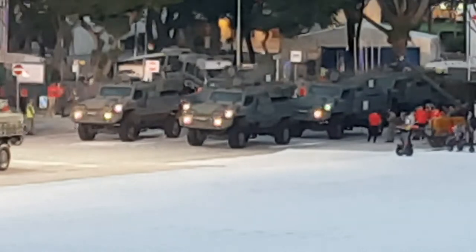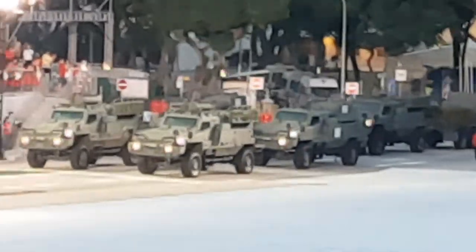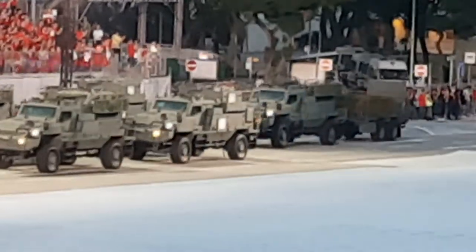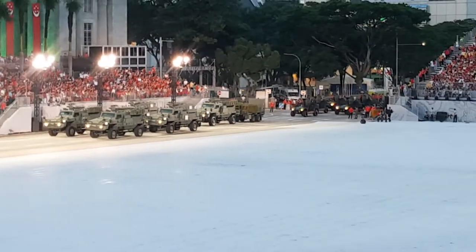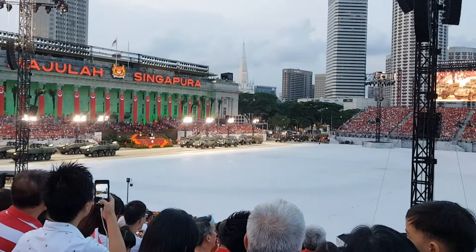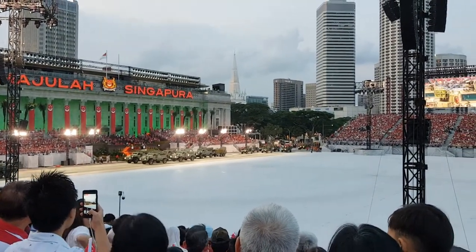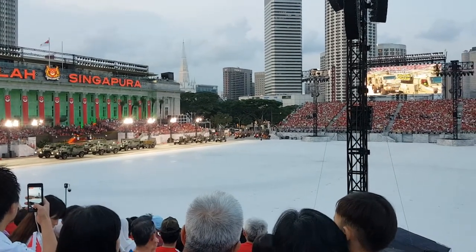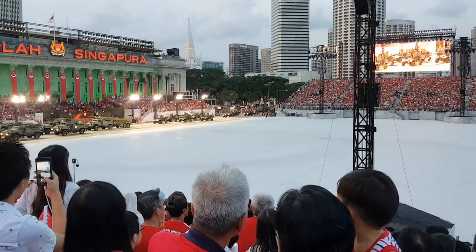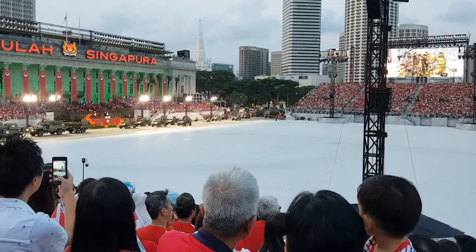Our next vehicle is the Terex infantry carrier vehicle. The Terex allows our infantry troops to maneuver swiftly and safely across the battlefield. In the next packet are the new Bell Rex protected combat support vehicles. The Bell Rex provides better protection and stronger firepower for our soldiers. Behind the Bell Rex is the light strike vehicle Mark II from the guards. In addition to its impressive mobility, it is equipped with anti-tank missiles and grenade launchers.